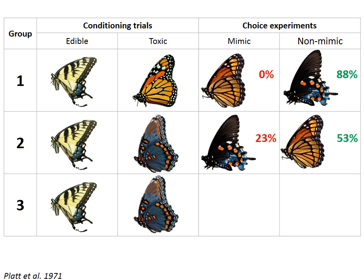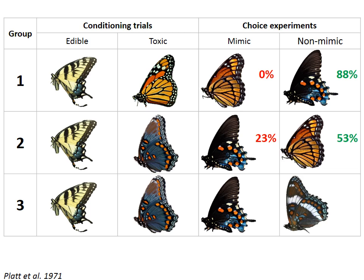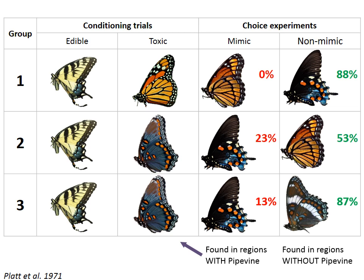So what about Group 3? These birds were also given the red-spotted purple as a choice, but the second choice was what was thought at the time to be a closely related species, the banded purple butterfly. Although they look similar, more birds chose to attack the species that looked least like the pipevine. Even though this wasn't discovered until many years later, the banded purple butterfly and the red-spotted purple butterfly are actually the same species — they're just different morphs. And the morph with the white band is only found in regions where there are no pipevine swallowtails. In other words, in regions where there were no pipevine swallowtails, there was no selective advantage for the evolution of the red-spotted morph.